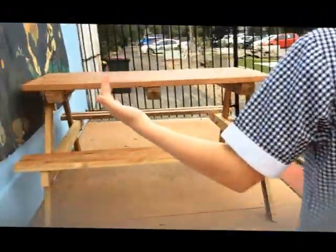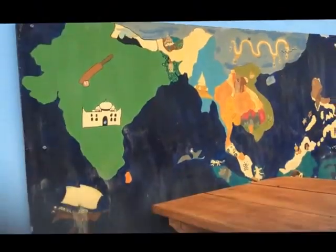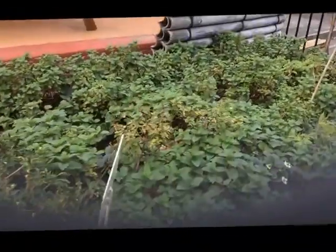And we've got our nice big view of the lovely map of the world. Over here we have our vegetable patches — things like strawberries and chillies. But over here is our herb garden.